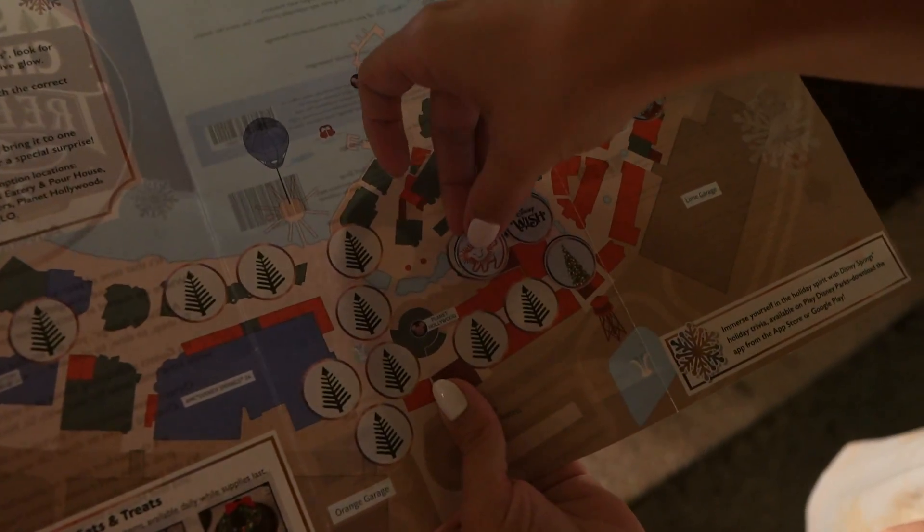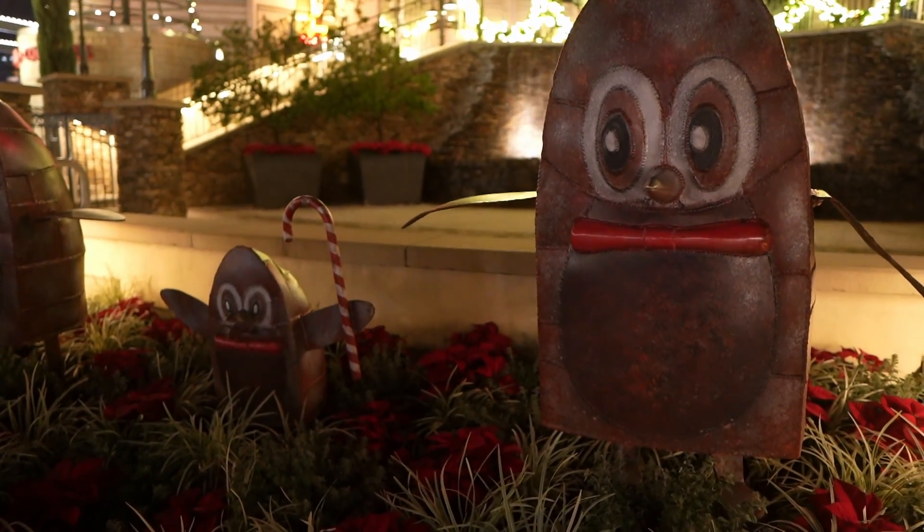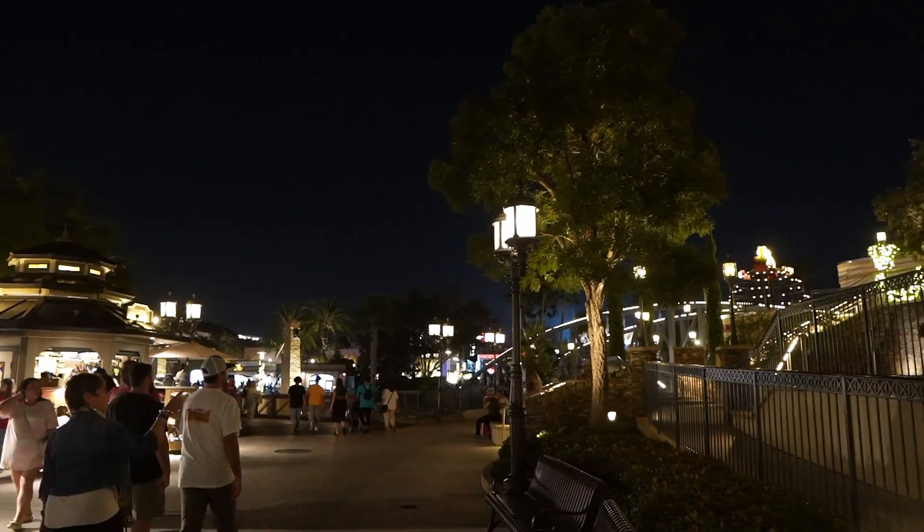Fast forward — it's been about an hour since we grabbed some food over at Blaze Pizza, but we are continuing on the trail for the Christmas trees. We believe there are some over this way towards Marimoto Asia and Planet Hollywood as we head into the second half of Disney Springs.